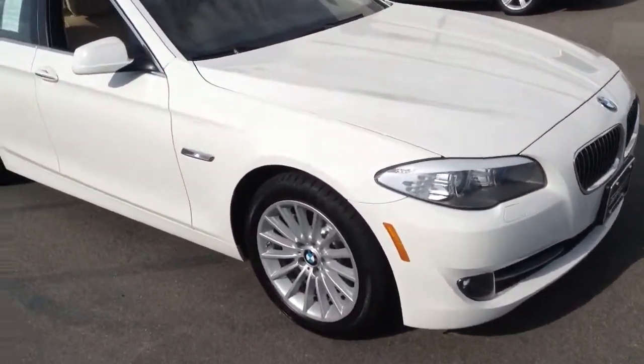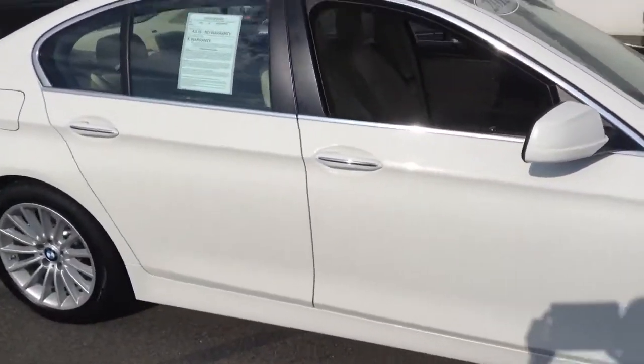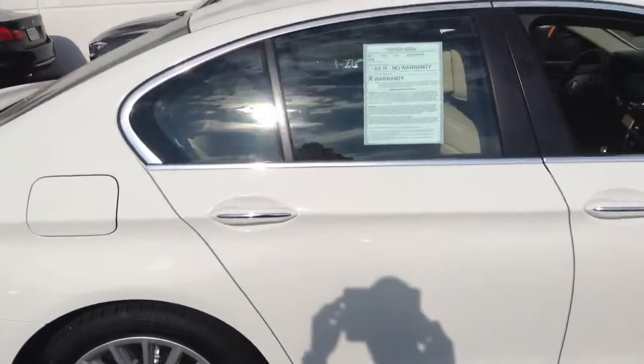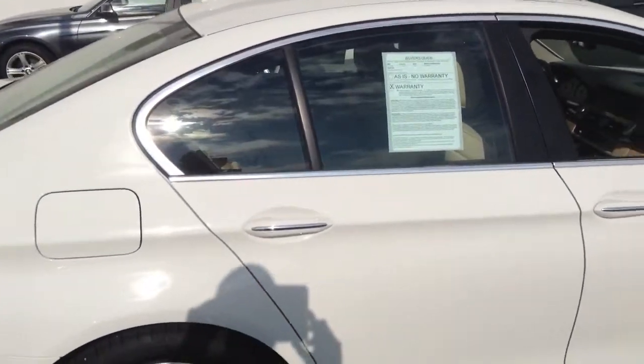Hello, this is TJ Jones at Shunt BMW located at Lucent C470. Today we have a certified pre-owned 2013 535i X. Stock number 1B30513A.